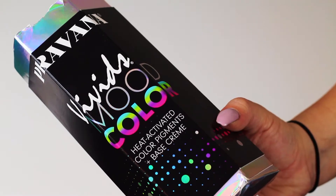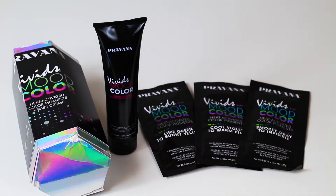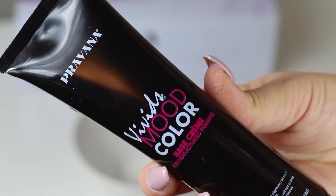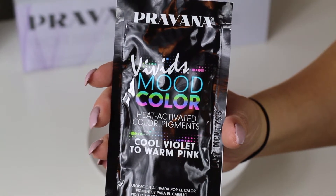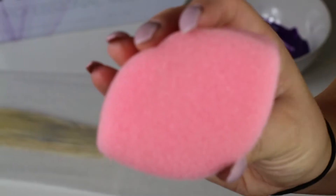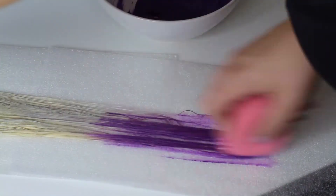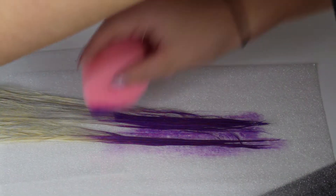When you receive your Vivid Mood Color, it comes with your base cream, all four colors of the heat-activated color pigments, an applicator sponge, and mixing spoons. You're going to mix three parts of the Vivid Mood Color base cream to one part of the heat-activated color pigments in a bowl. Then take your applicator sponge and apply it to damp hair — the sponge is important to avoid oversaturating the hair. Apply it however you want; I'm focusing on the ends and blurring it up to create more of an ombre effect.